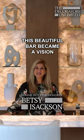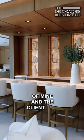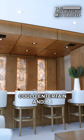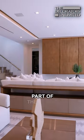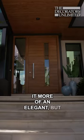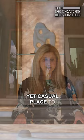This beautiful bar became a vision of mine and the client. We wanted a space where they could entertain and be a beautiful part of the design of the home — an elegant but yet casual place to be.